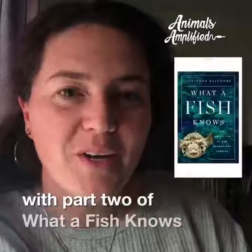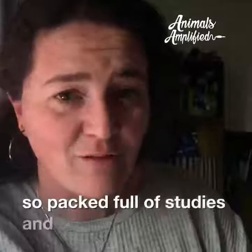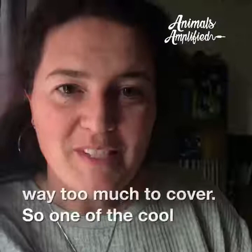We're back with part two of 'What a Fish Knows' for our book club. This one is all about what a fish perceives. However, this chapter is so packed full of studies and research that we're only going to cover what fish smell, taste, and hear today, because there's way too much to cover.